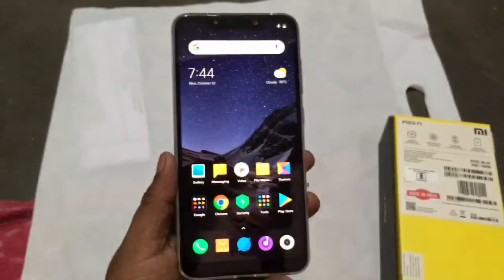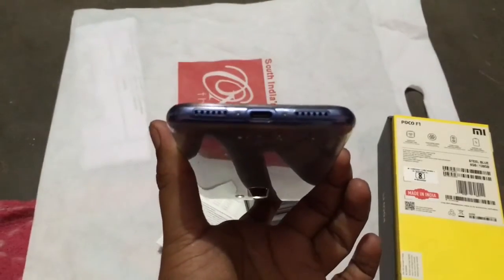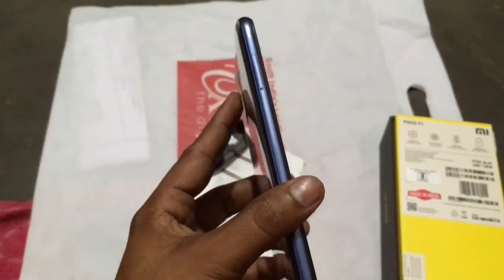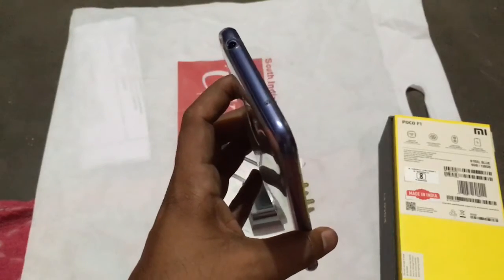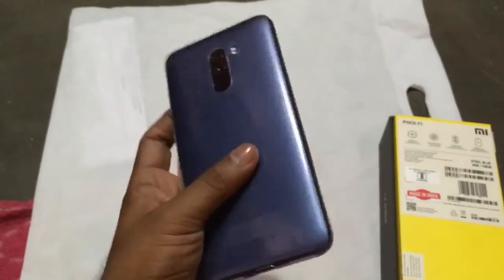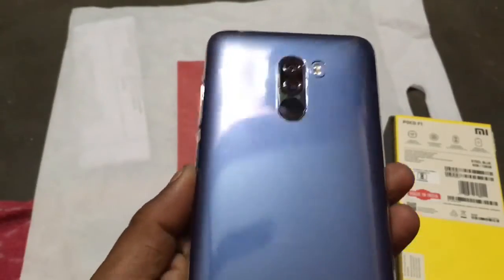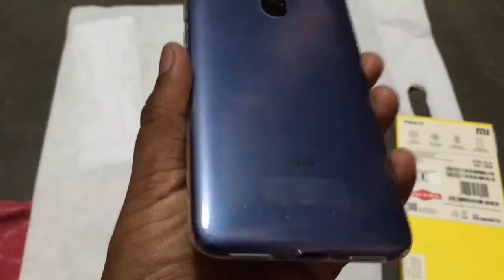Moving on to the device — as you can see it's slightly bigger. You can see the USB Type-C, speakers, and the SIM tray towards the left. On the top you have the 3.5mm audio jack and another microphone. And it has the dual camera setup with a flash and a fingerprint reader towards the back.